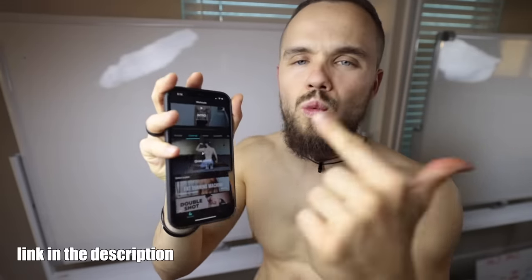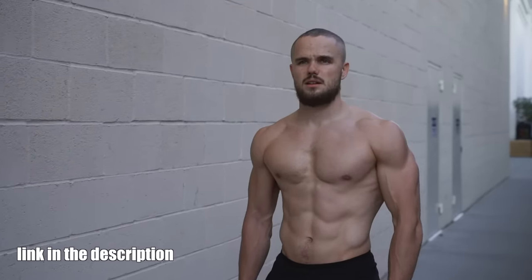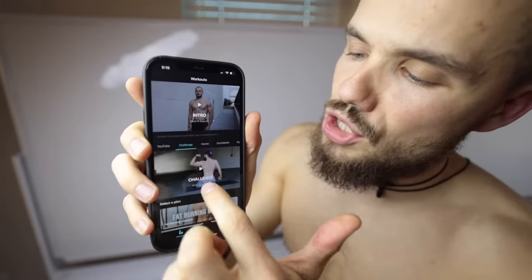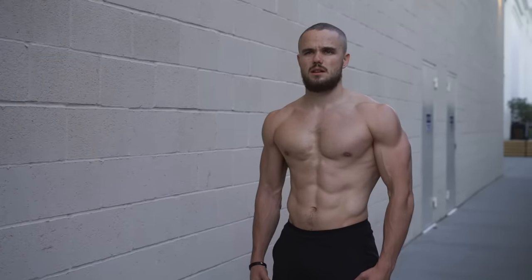Thank you so much for watching. If you find this video helpful, please leave a big thumbs up. If you're ready to transform your body, download my workout app. If your goal is to burn fat and get a shredded body, the best place to start is my fat burning machine challenge — go to the challenge section in the app to find the workout plan, nutrition plan, and knowledge base to turn your body into a fat burning machine for the next 30 days. Download the link in the description and I'll see you in the next video — God bless.